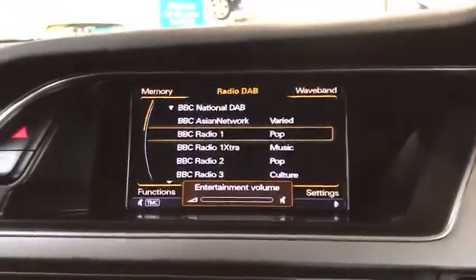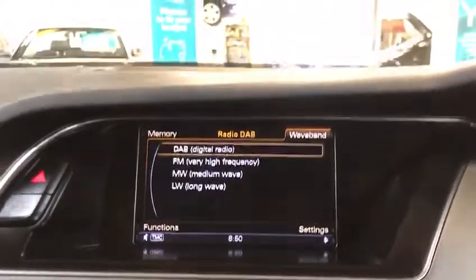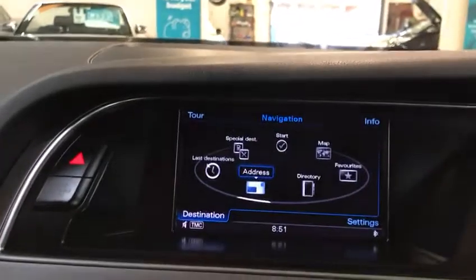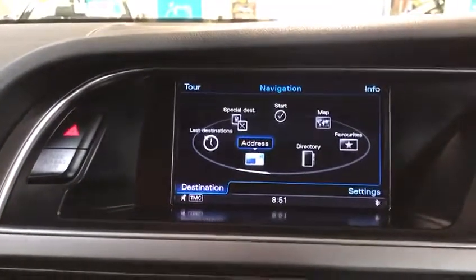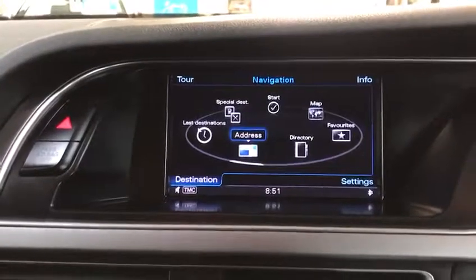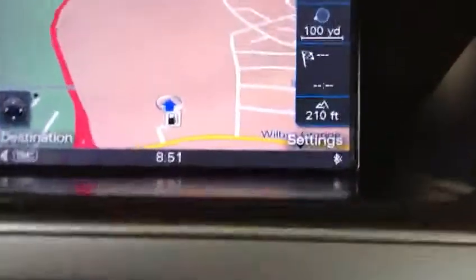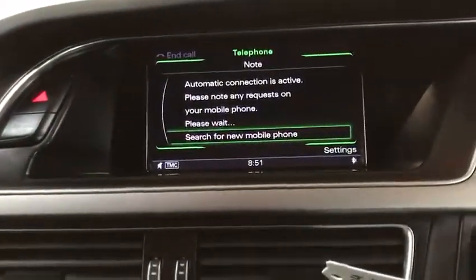Let's start with the radio — you've got DAB, FM, medium wave, etc. Then you go on to the navigation function, with all your inputs and that. There's a nice big colour screen display with a map. Telephone, Bluetooth and audio as well.